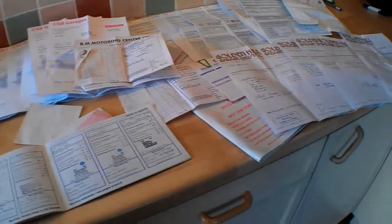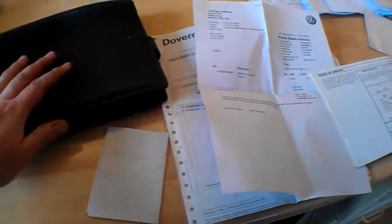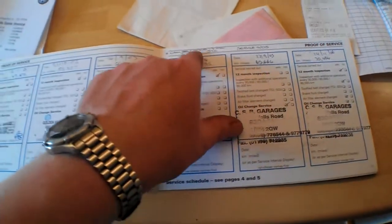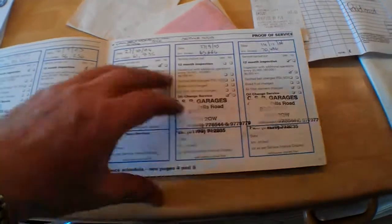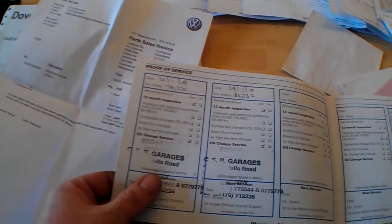Welcome to the history section for this VW Polo — there's loads of it. We've got all the owners manuals, a spare key, and a service book stamped up with main dealer history. VW main dealer up to 49k, then up to 61k where a cam belt was done at 59k, carrying on with CSB garages at 70,000 in 2006, 76,000 in 2008, and the last stamp in the book at 84k in January 2010.